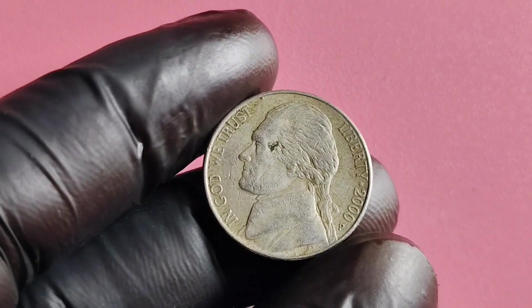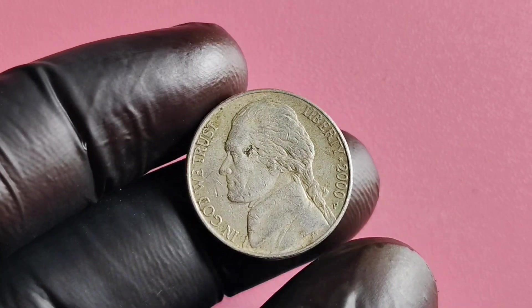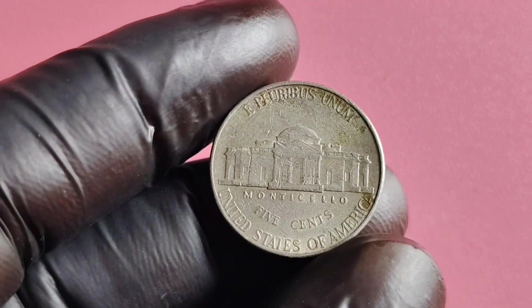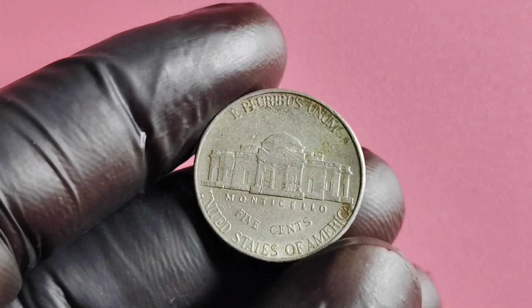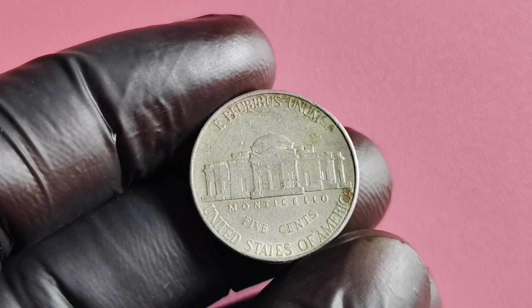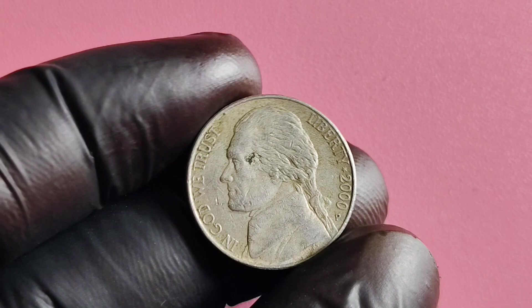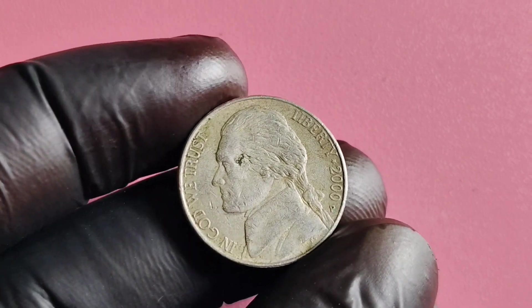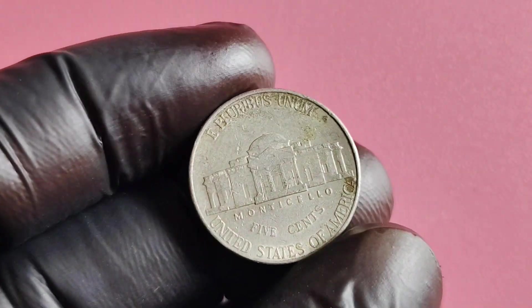It features a portrait of Thomas Jefferson on the obverse and Monticello on the reverse. The 2000 P Mintmark Jefferson nickel showcases the classic design that has become synonymous with this iconic coin. You might be wondering what sets the 2000 P Mintmark Jefferson nickel apart from other coins in terms of value — it all comes down to rarity and condition. While millions of Jefferson nickels were minted in 2000, the presence of the P Mintmark on this particular coin adds a unique element of collectability.